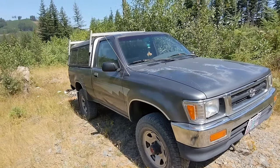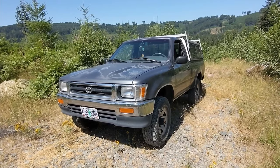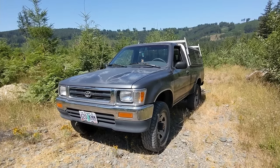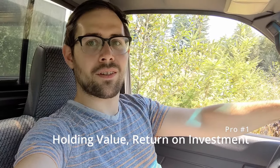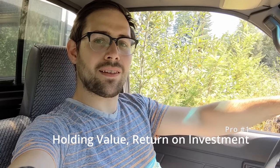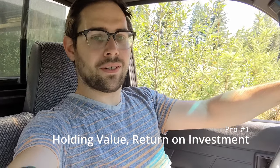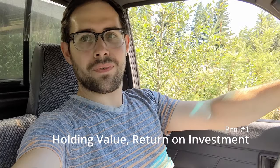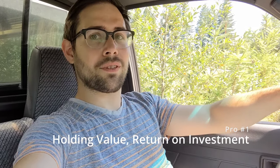Let's go over my pros and cons of daily driving a 30-year-old Toyota pickup in 2021. This part of the video will be useful if you're in the market for a sub-$5,000 pickup truck for light duty tasks. A truck like this is actually something I consider a pretty solid investment — with proper maintenance I hope to get most of my money back when I sell it, since simple utilitarian trucks hold their value very well.